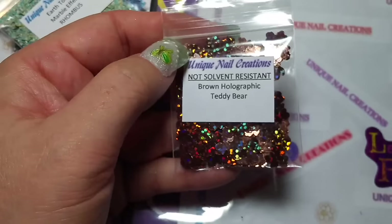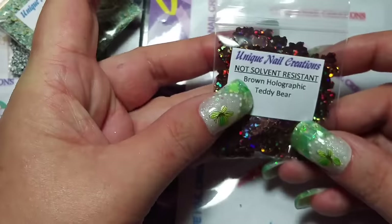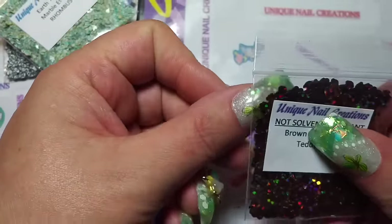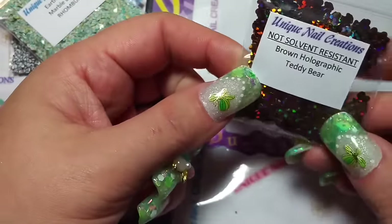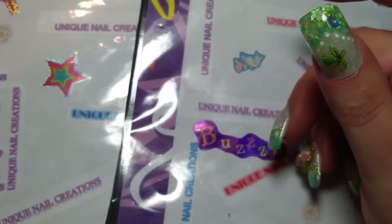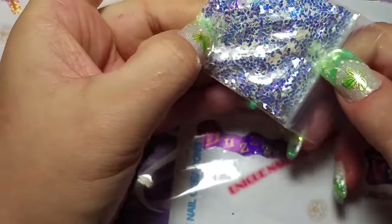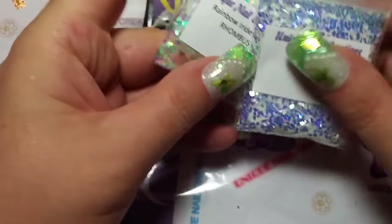I also picked up these little brown teddy bears. They're not solvent resistant, so don't use these with nail polish — they will work fine with gel, and if you use them with acrylic, just place them on your nail, do the dryer ball technique, and encapsulate them immediately; they won't bleed that way. And these are a restock: the rhombus with the blue champagne, and then I got the rhombus in the rainbow. So those are back available.